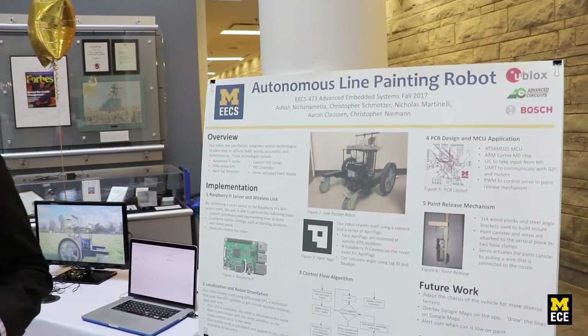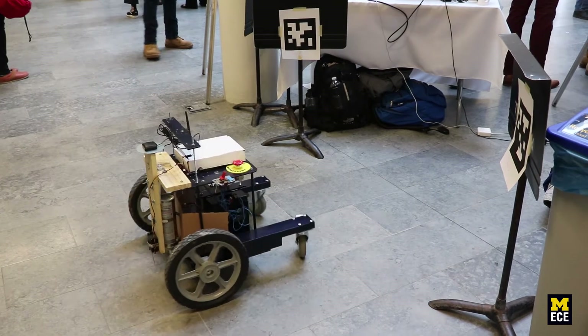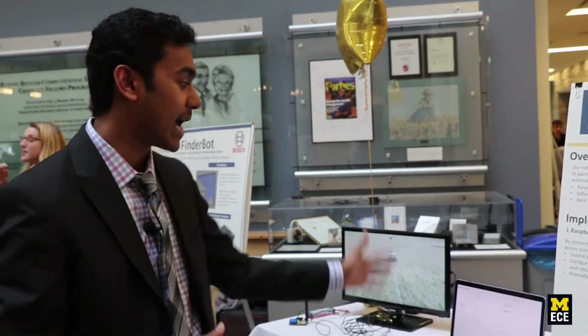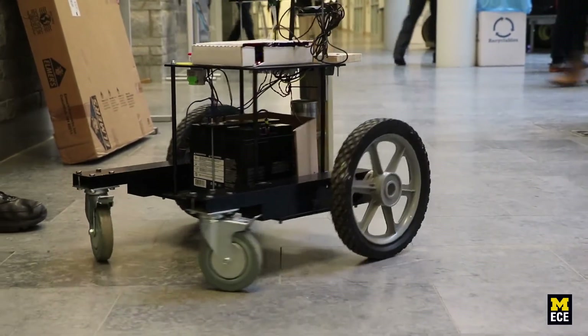My name is Ashish, and I'm working on the autonomous line painting robot. Our goal is to paint lines on football fields, soccer stadiums, parking lots, or any sports arena. We use differential GPS — normal GPS gives one to two meter accuracy, but differential GPS gives five to ten centimeter accuracy, allowing precise navigation from start to end point. We have an interface where you add in all the line segments and coordinates, and the robot autonomously navigates to the start point and paints all the lines.